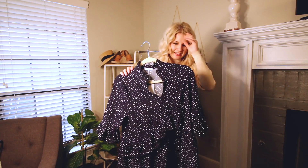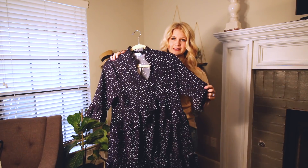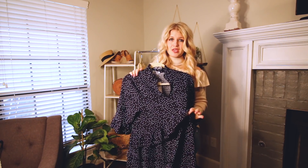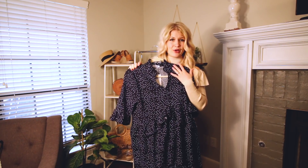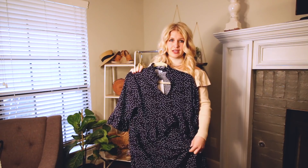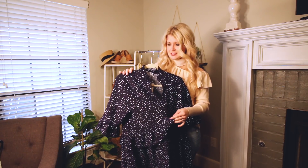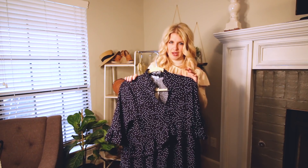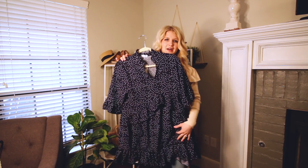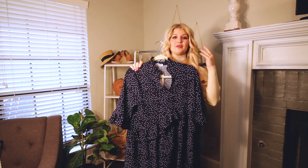Next up is this cute little dress — it's got little ruffles on the bottom and on the sleeves. It has a lot of extra material and it's super flowy, so I'm wearing a size small. I like the way it fits, but there's enough material that you could definitely accommodate a bump if you're looking for maternity options. It's really lightweight too. The length is hitting me a little above the knee and I'm about 5'3.